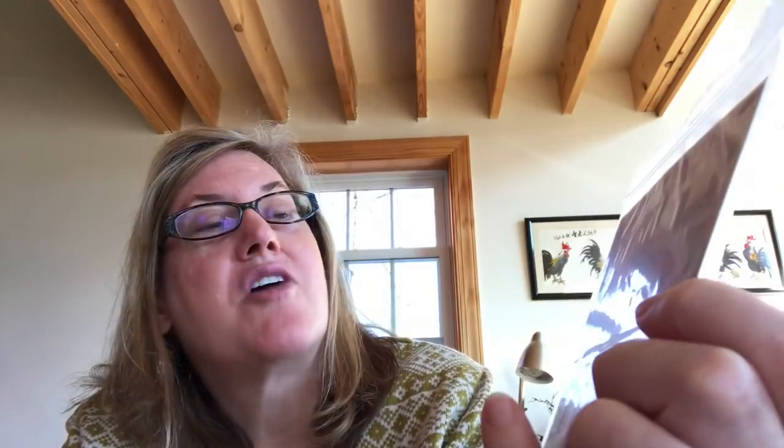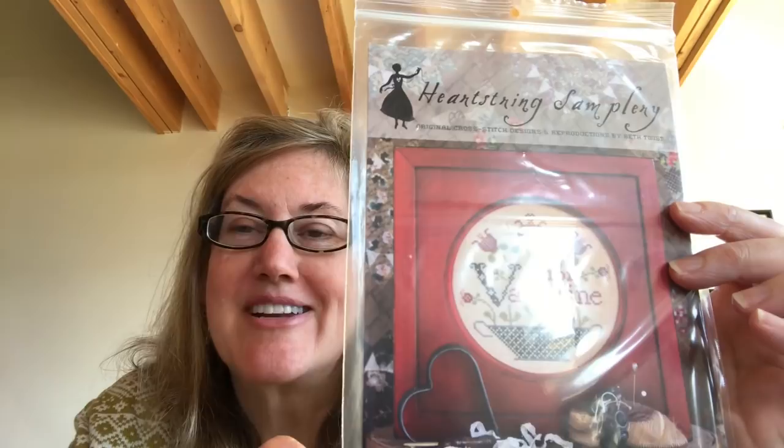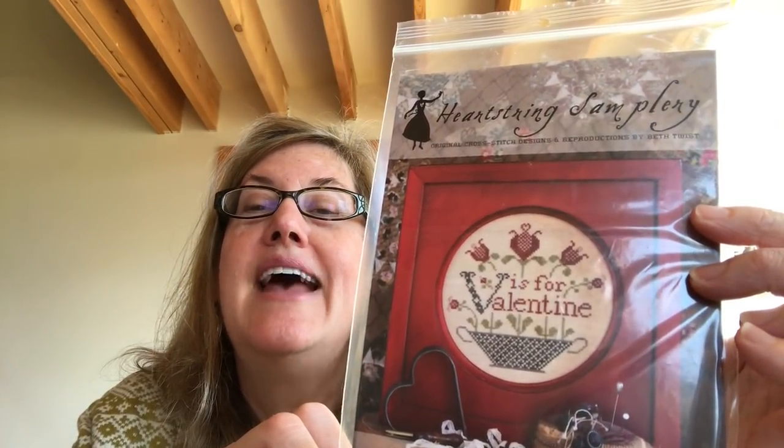One other one I would like to sneak in somewhere — it's not part of the stitch nine, it's not part of my do-one-a-month — just in the mood: it's Heartstring Samplery, Beth Twist, V is for Valentine. I want to do some Valentine stitching. I'm just really wanting to, and I think this is so charming. Plus it's a V, so I like it.